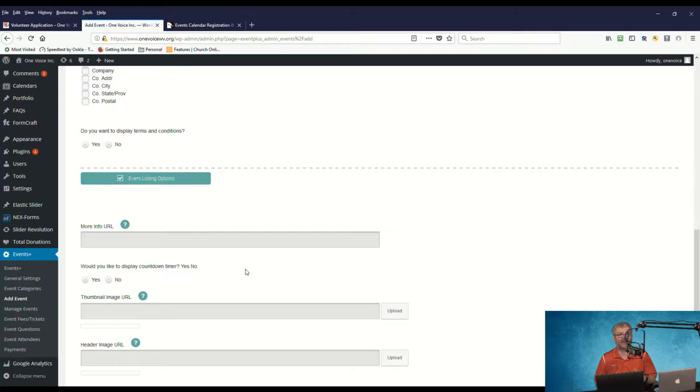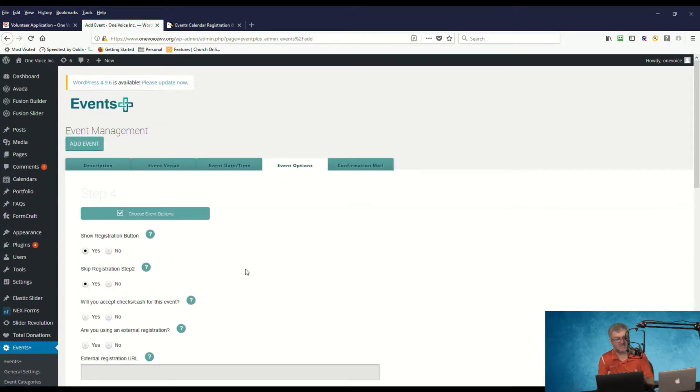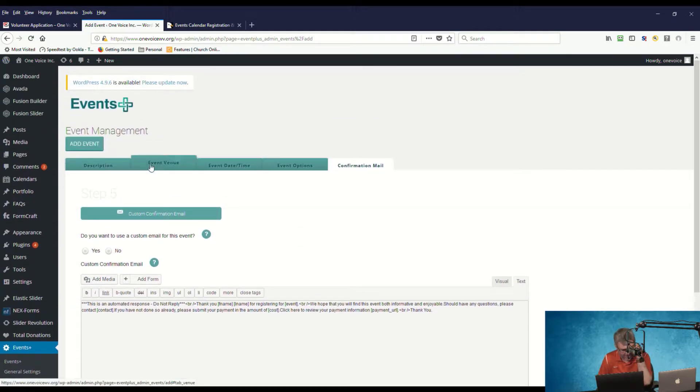There's a more information URL field where you can link to a page on your website with additional details about the event. You can display a countdown timer that counts down to the date and time of the event. There's a header URL where you can upload an image or include a URL for the event's header graphic. You can also customize the confirmation email that the user receives when they register.